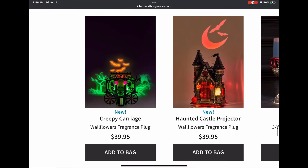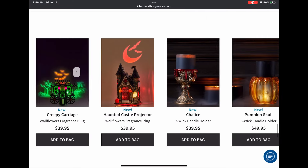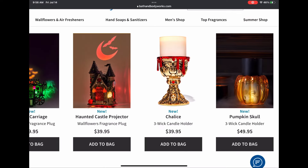We're almost at the end. We have the creepy carriage wallflower plug-in — that one looks super cool and creepy, totally a good name for it. And then the haunted castle projector, which is going to go so well with that little luminary house. Then there's this chalice with dripping red blood.